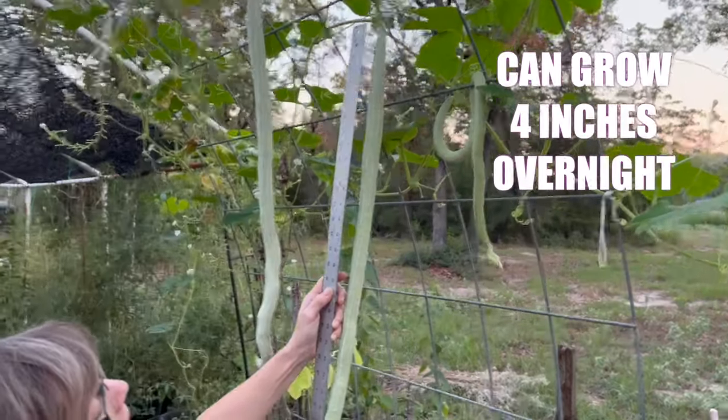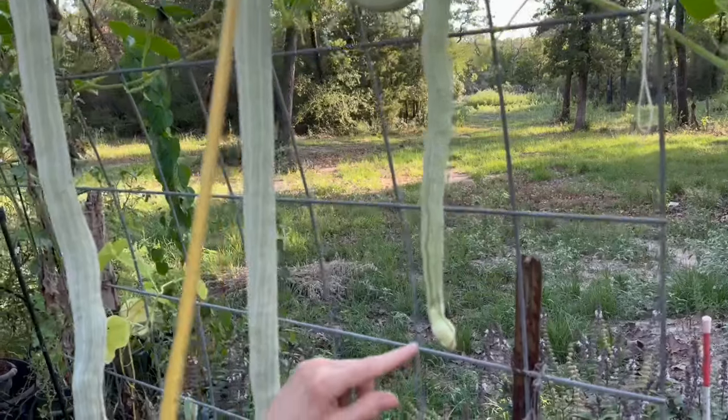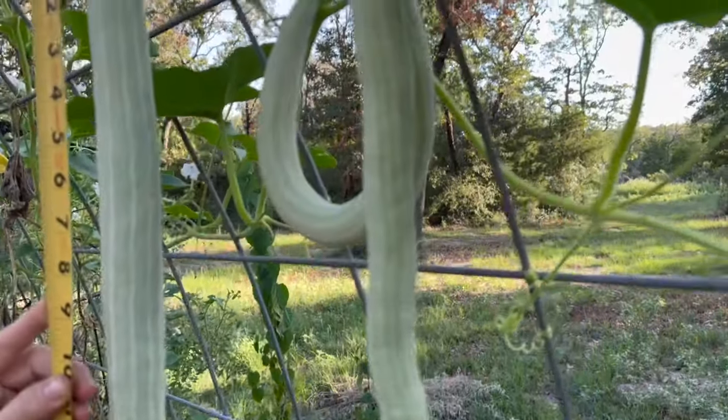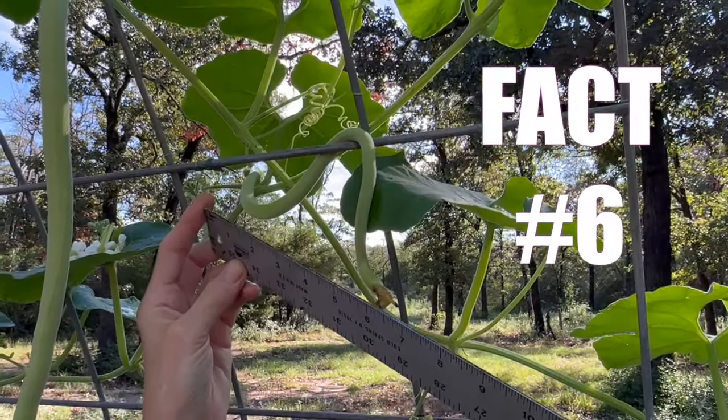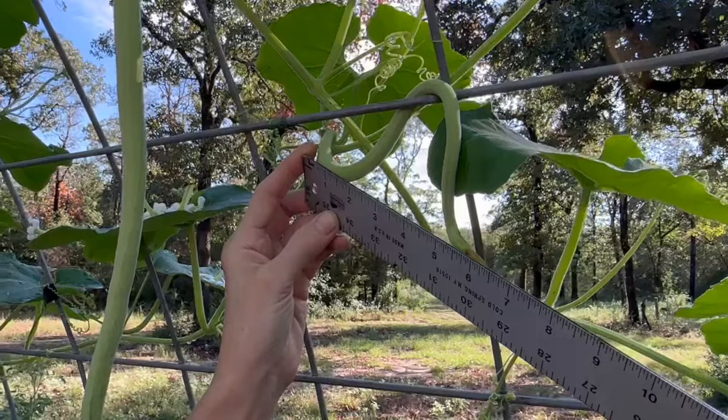Number five: here's where things get exciting. During their active growth period, these gourds can put on quite a show — overnight we're talking visible growth of up to four inches in just 24 hours. Talk about a growth spurt!